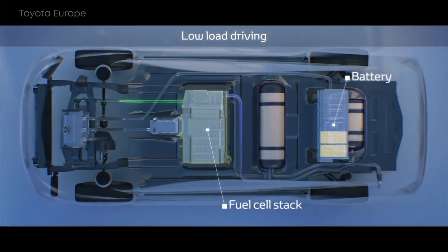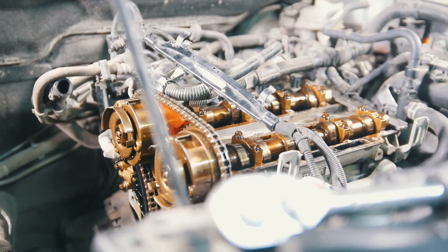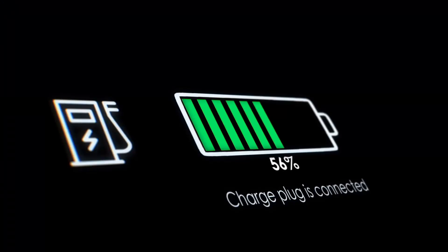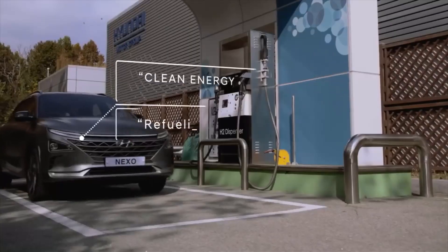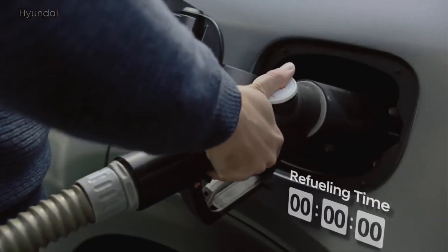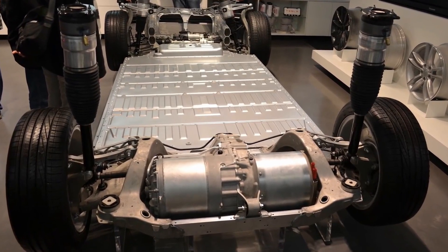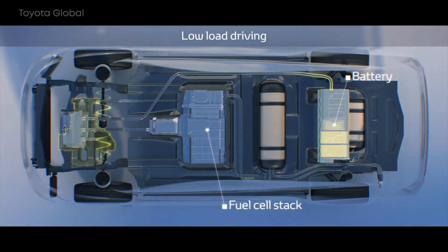Cars with rechargeable batteries, such as hydrogen vehicles, have an advantage over battery electric vehicles. A supercharger can charge a Tesla from 30 to 50% in 15 minutes, but a full charge will take more than an hour. Fuel cell vehicles do not require charging. Hydrogen stations, just like any gas station today, can refill the hydrogen tank in less than 5 minutes. This is because, unlike batteries, fuel cell electric vehicles create electricity on demand to power the motor.